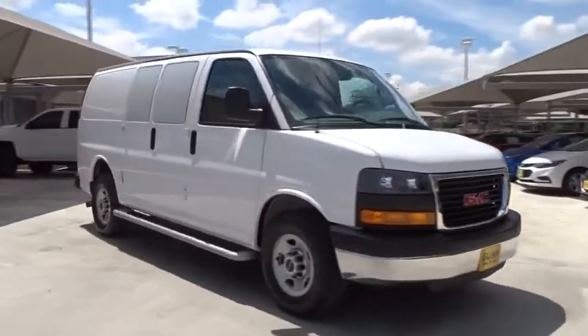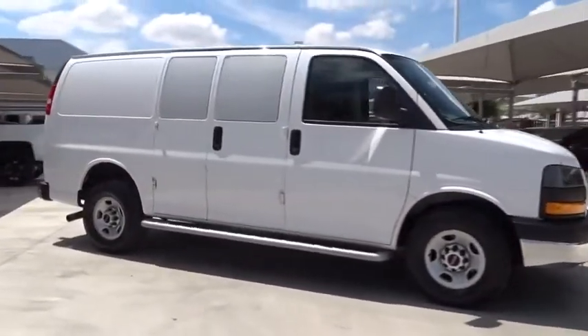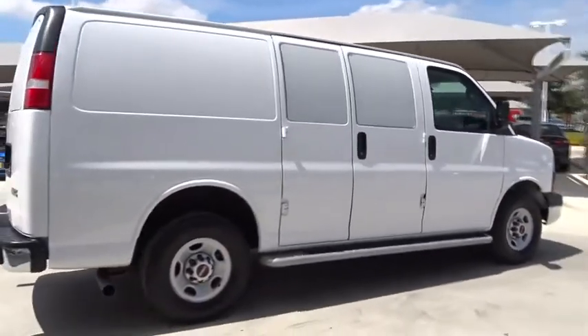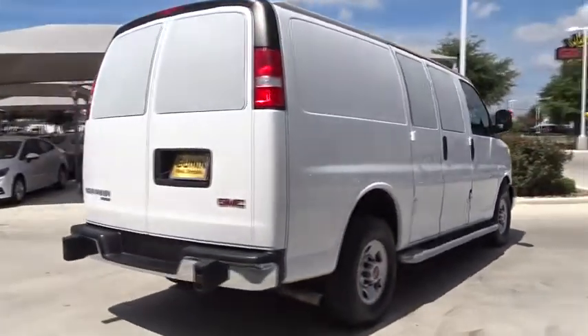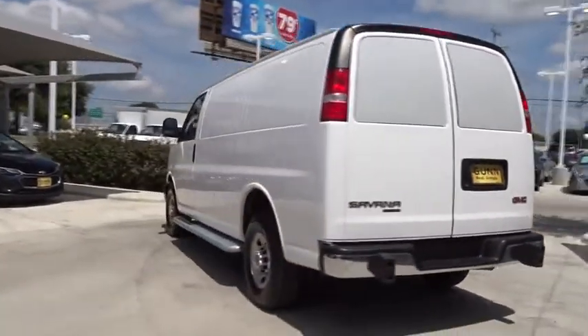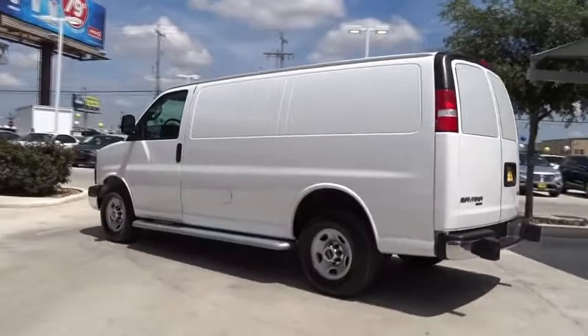The 2016 GMC Savanna. The Savanna passenger van is a blend of comfort, convenience, and style. Available in 8, 12, and 15 passenger models, the Savanna has been designed and refined with safety as the constant goal.